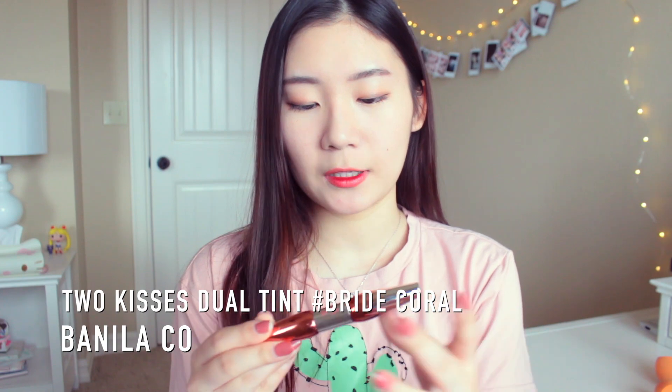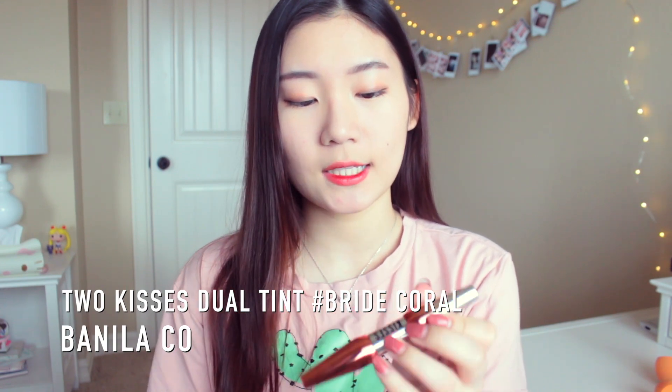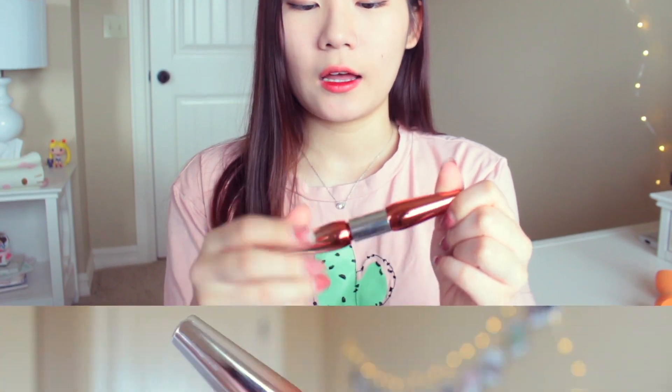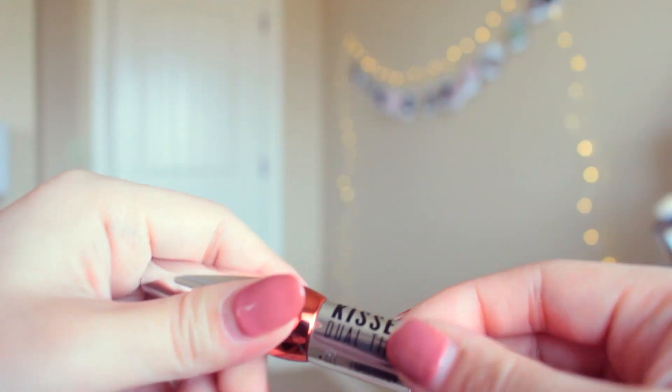The next store I purchased from is Tester Korea, and I just got a couple of things, not too much. The first product I got is the Vanilla Co. Two Kisses Dual Tint — there's a gel side and an emulsion side, and this is in the color 04.